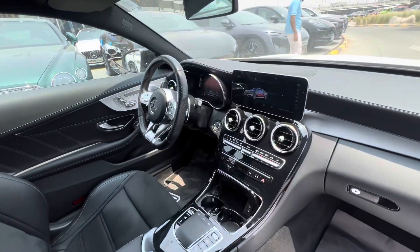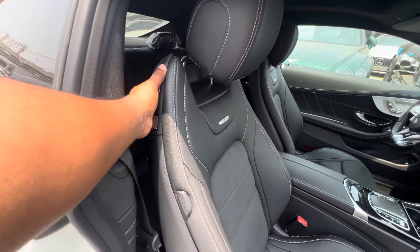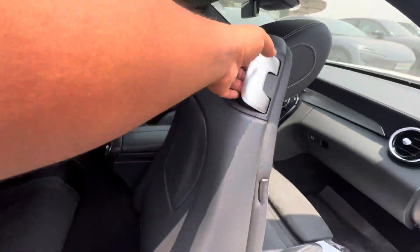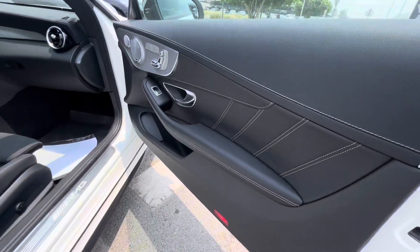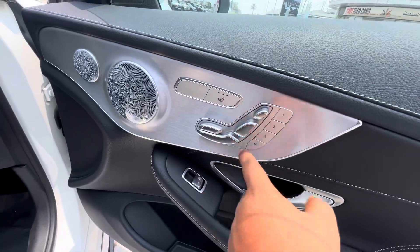Interior. Black. Backseat. Automatic seat. Look. Seater seat. Automatic.